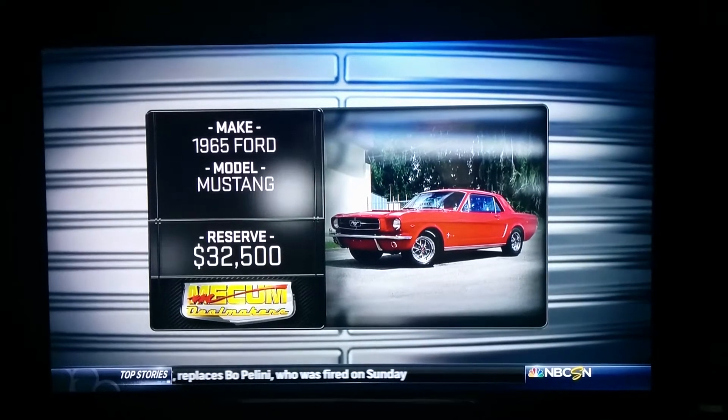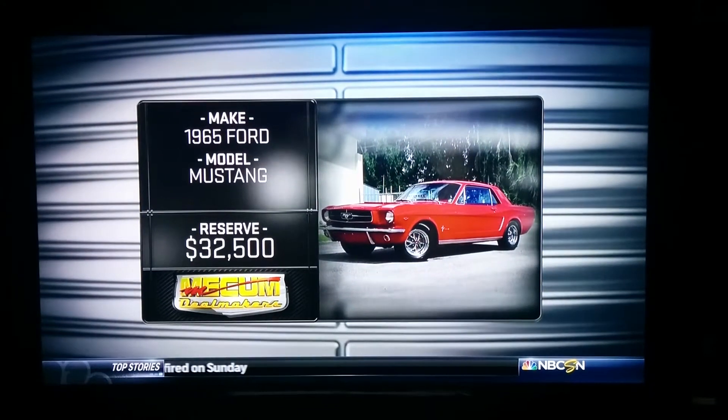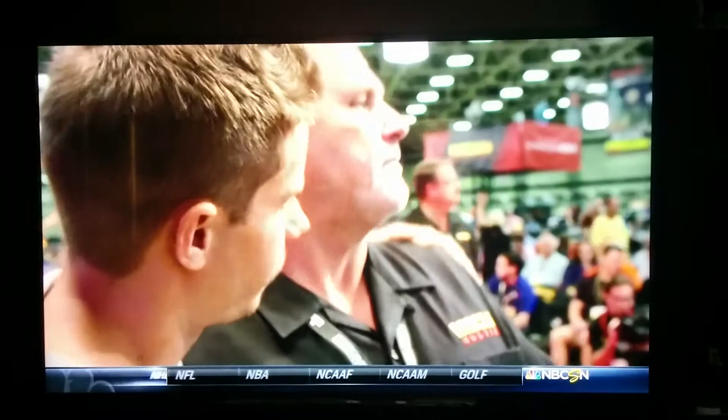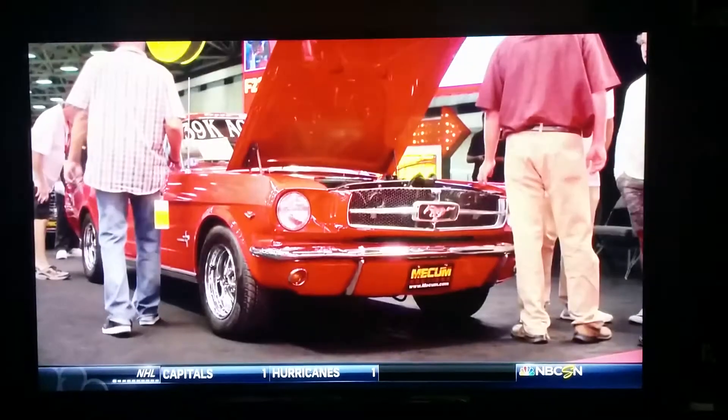The reserve on the '65 Mustang is $32,500. If it gets somewhere in the mid to high 20s, I think I'll let it go. Yeah, I think she gets in the high 20s. I think it'll be all right — you probably do it.